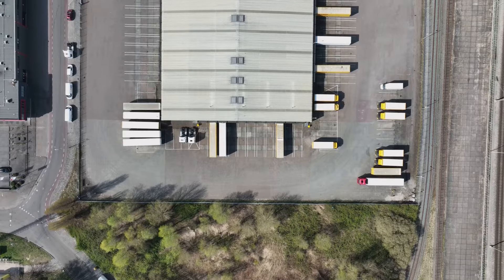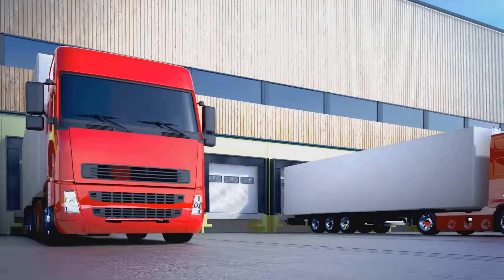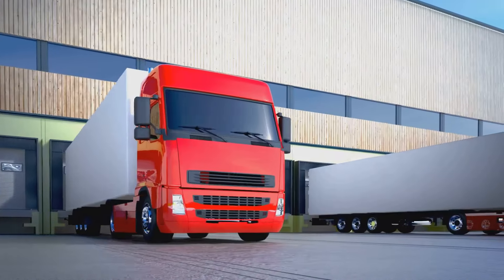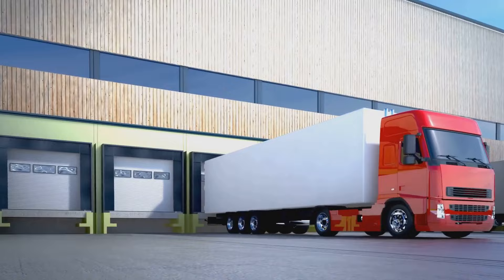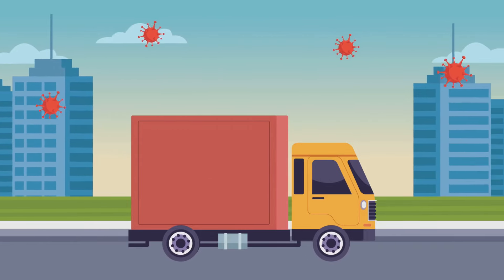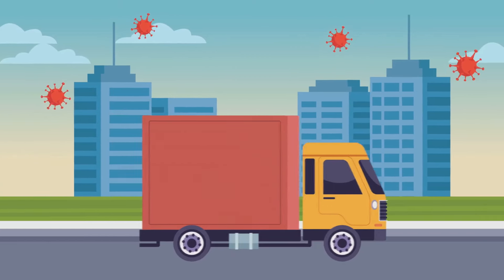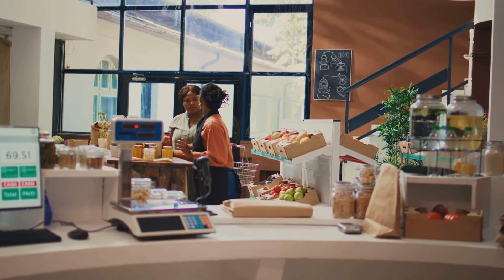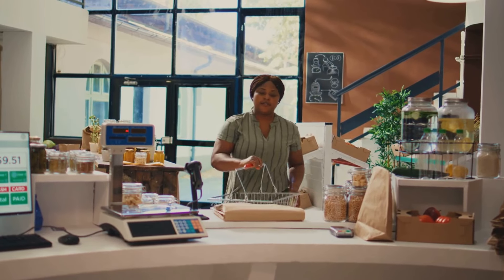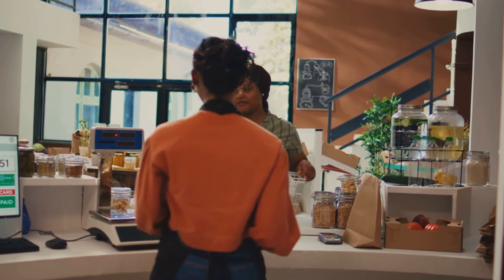The final leg of the journey is the most familiar, yet crucial. Delivery trucks fan out from the distribution centers, carrying their cargo to retailers large and small — navigating bustling city streets and quiet suburban neighborhoods to ensure cigarettes are available wherever they are sold. At the retail level, the cartons are unpacked and the individual packs are placed in displays, often strategically positioned near the checkout counter. This placement is designed to catch the eye of the consumer, making the product easily accessible.